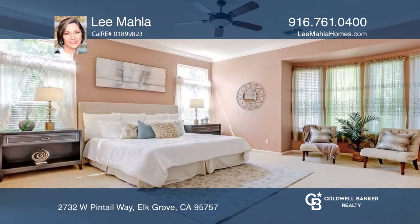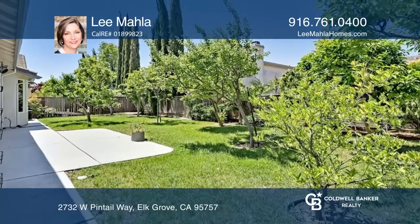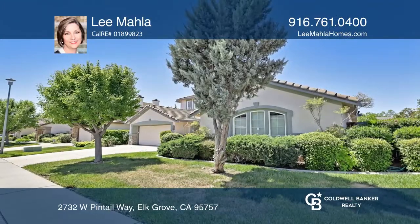Enjoy the fruit trees in the backyard and the Stone Lake Community Clubhouse. For more info, contact Lee Mala.